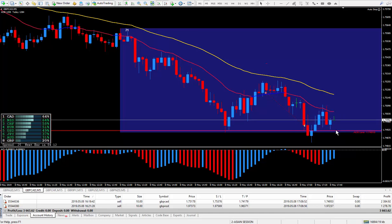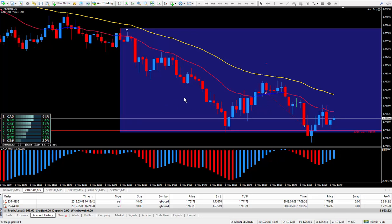Now I know it can hook around and keep going down, but if I can grab 20 to 30 pips per trade, I'm very happy with that. Let's check out the next one — the Pound New Zealand.